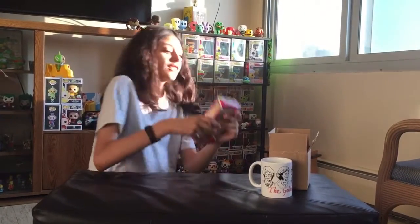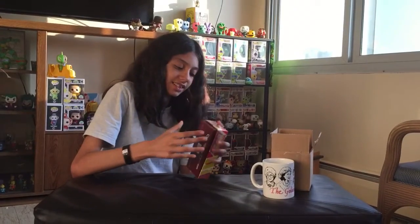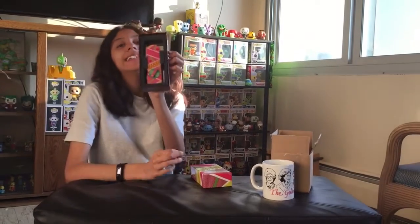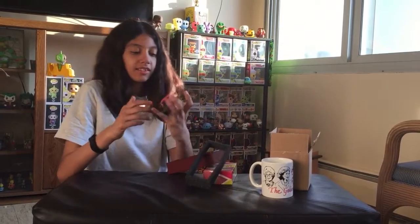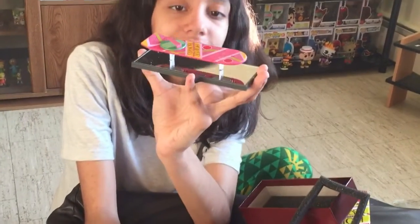We have a Back to the Future loot crate exclusive hoverboard replica. Let's see it. Oh, it's so tiny! Can I take it out? There they are. And we have a hoverboard. There it is. Very sick.